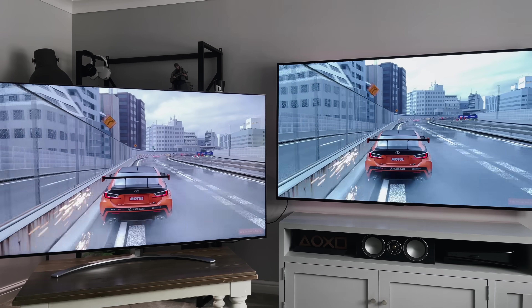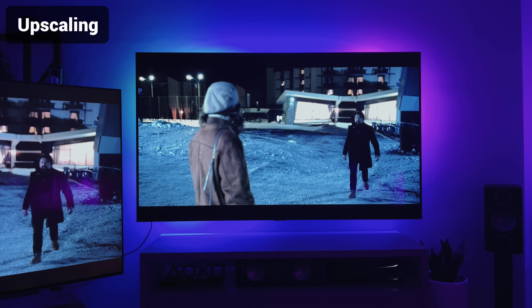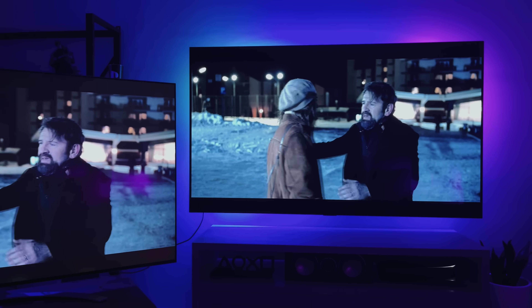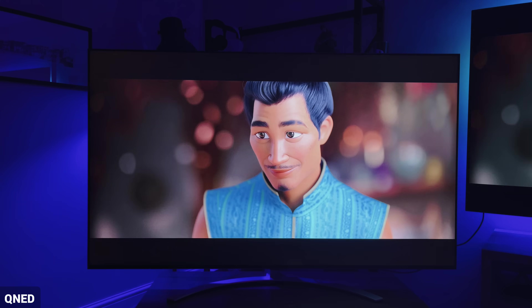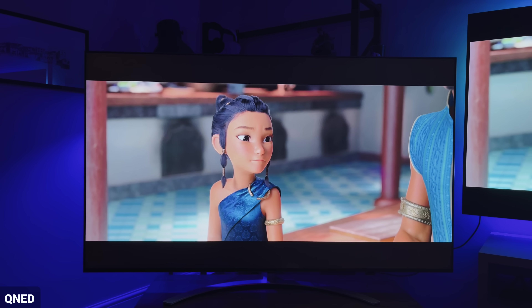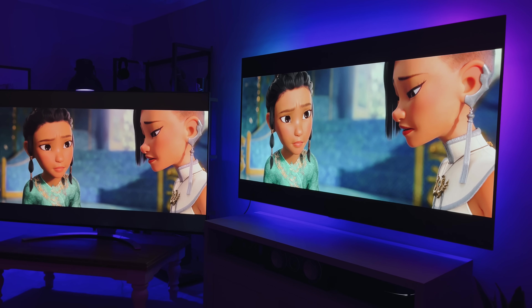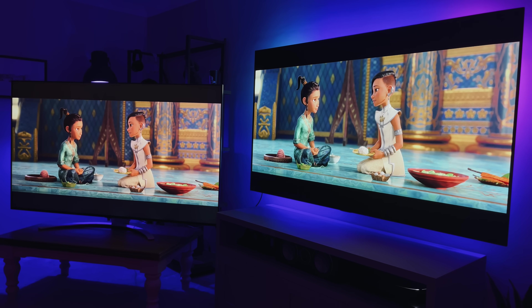Both of these TVs can upscale content to 4K. In fact, the QNED can actually upscale to 8K. So you'd expect the QNED on the left to look far superior to the OLED on the right. But splitting the same picture to both screens, I'm not seeing any difference between the two in terms of resolution improvement. Which shows that unless you're watching native 8K content, the QNED isn't really adding a huge leap in quality.